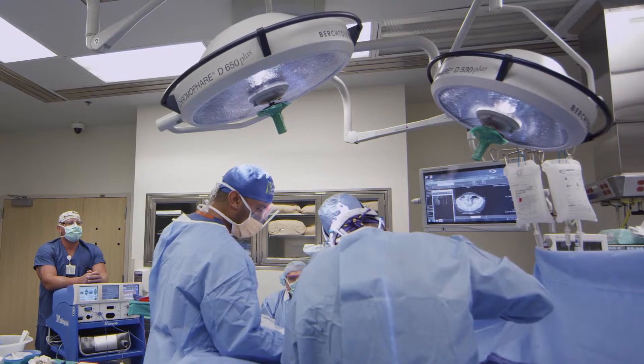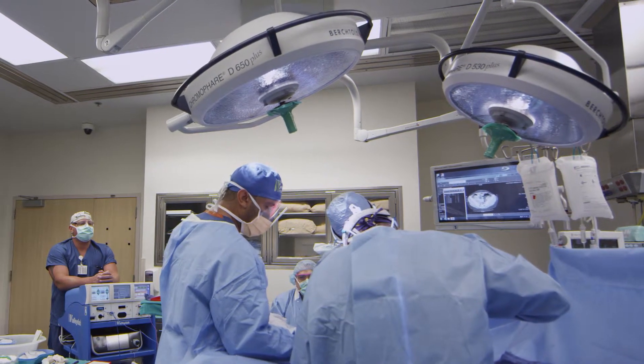Pancreaticoduodenectomy is an operation that we perform for early stage pancreatic cancers as well as certain bile duct cancers and duodenal cancers, involving removing part of the pancreas, the duodenum, and the bile duct, and then putting all the parts back together again. It's a complex surgical procedure, but it can be done safely.